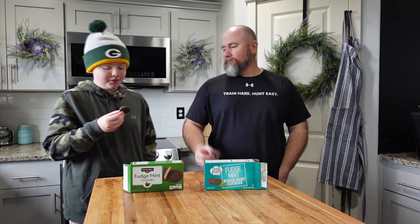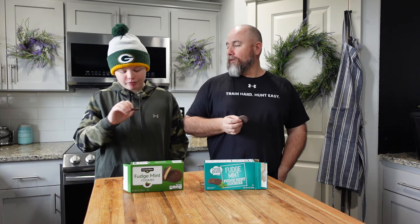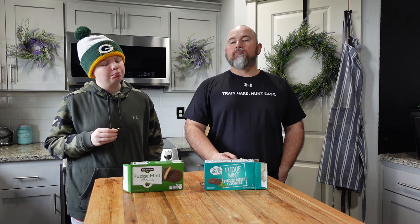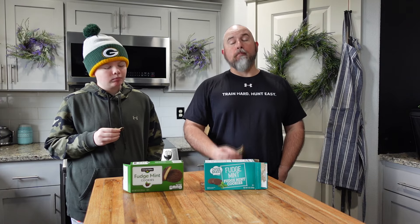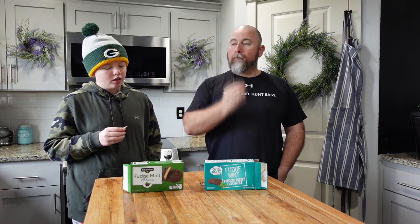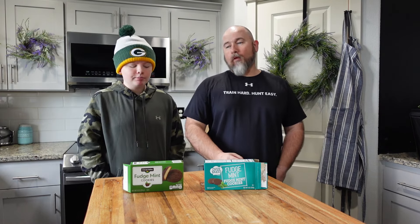First taste — that's good! Now one of us is eating the Dollar General and the other the Dollar Tree. The Dollar Tree's better in my personal opinion. That one doesn't have much of a kick to it, but the Dollar Tree really does — maybe it's just what we ate second.